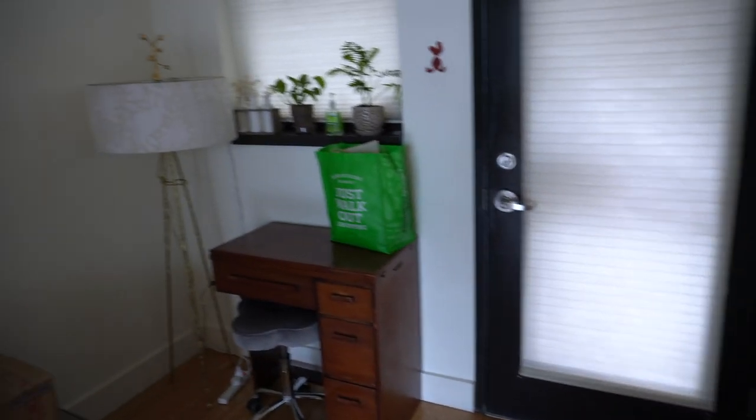We're inside 615 East Pike Street, unit number 404, doing a virtual walkthrough of the space. This is the front door, and you have a little landing area that has a space for an office or just some seating. There's a very tall ceiling height throughout this main level, roughly around 10 feet tall.